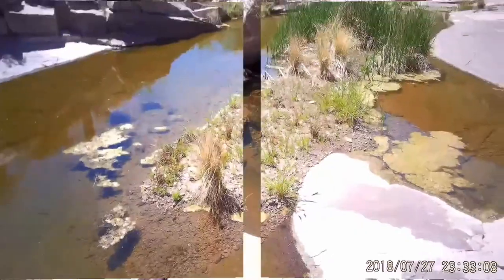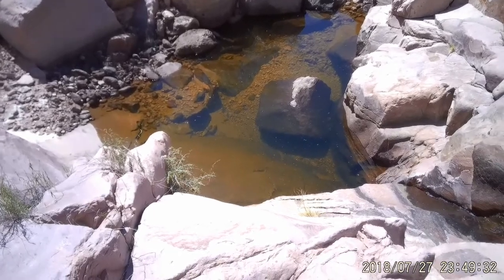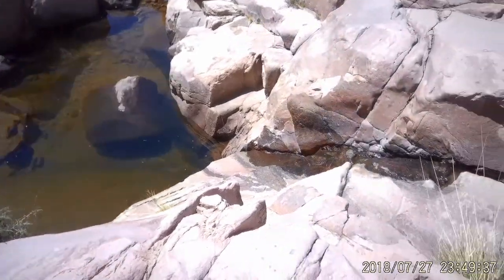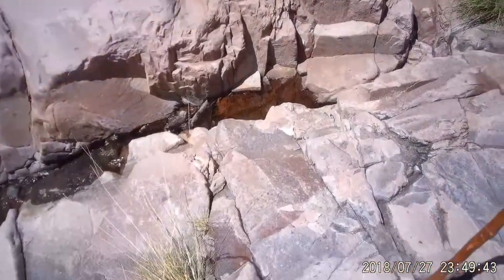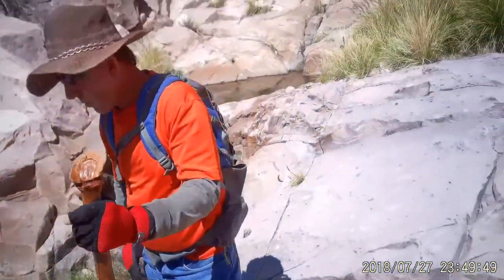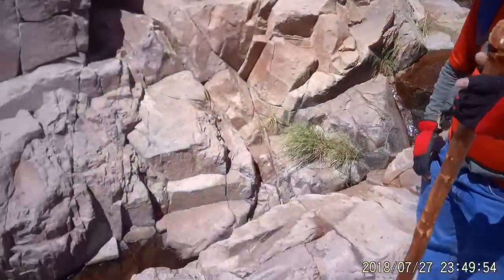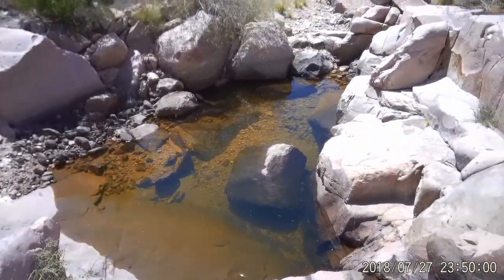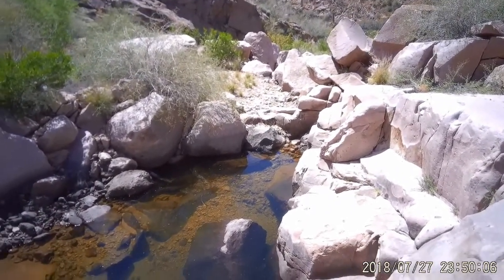Larry says this is a bigger tub here. As we come down we just keep running into them. If you look right here, the water comes up over this edge, runs down through here, and makes this tub — then it stops right there and goes underground again. I'm sure as we go down a little further we'll run into another little tub.